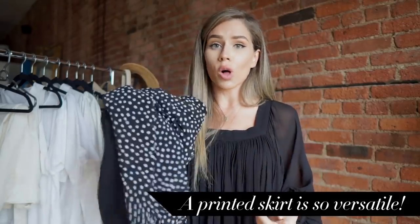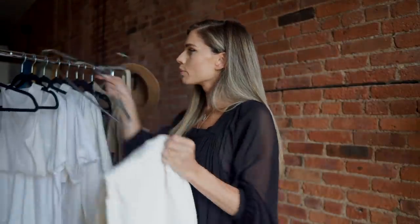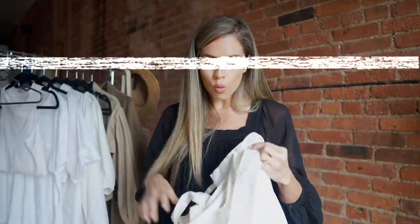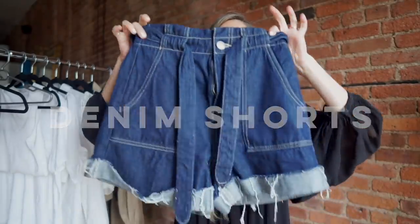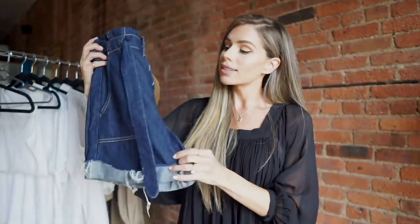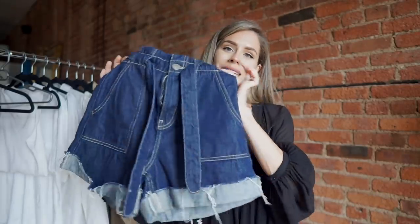The midi skirt works with sneakers and even in the fall with boots, so it's very versatile depending on the season. The next bottom is a dressier option: a white wide-leg cropped pant, perfect for work but easily dressed down with sneakers and a t-shirt. The last bottom is a pair of denim shorts — not your typical cut-off style; they have a tie and are a bit longer. I'm not a short cut-off shorts person — I prefer something more like longer Levi's, which I love dressing up.